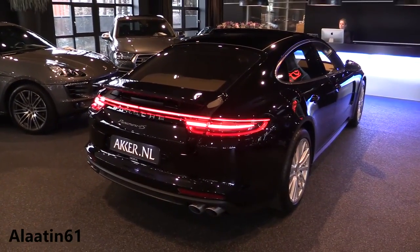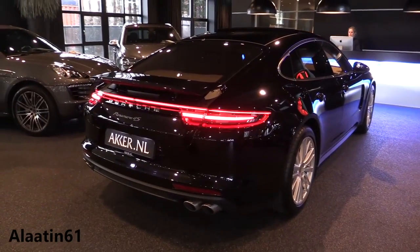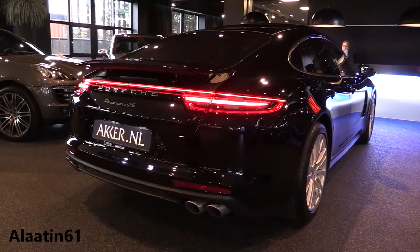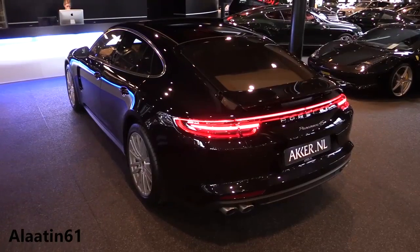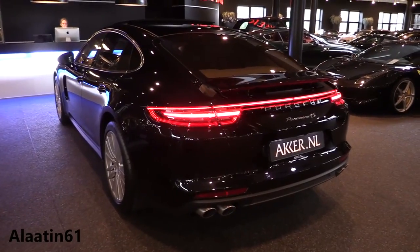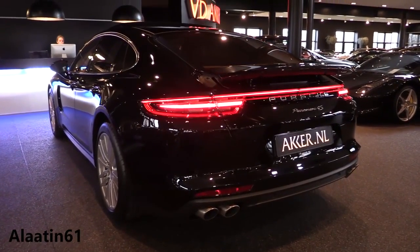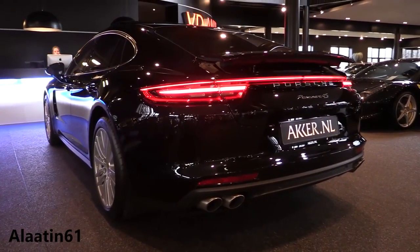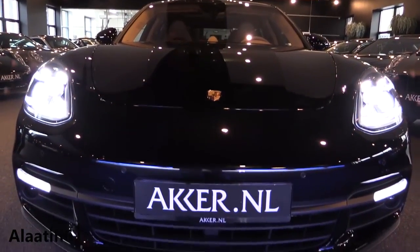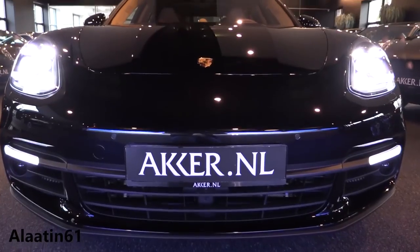The engine is a 2.9-liter V6 petrol engine. The fuel economy is much better than the previous model — combined 8.1 liters per 100 kilometers, 6.7 liters on the highway, and 10.1 liters in the city.